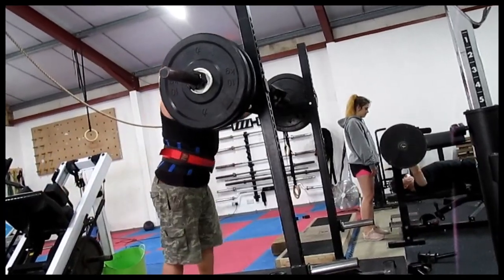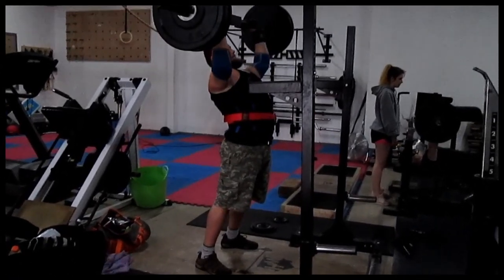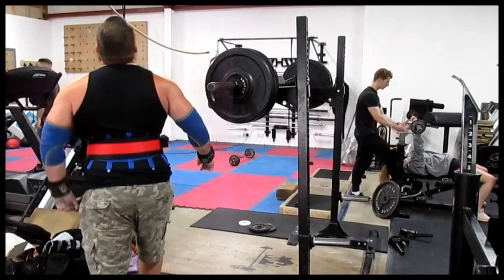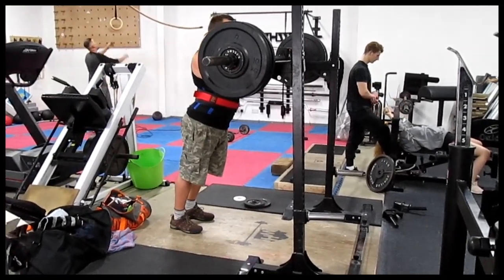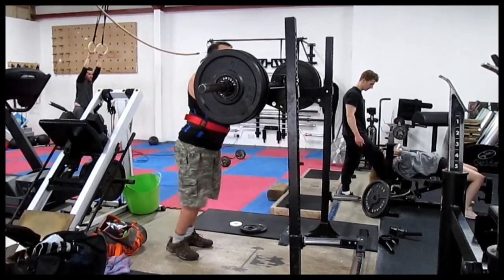Then on the overhead press day I was working on the Swiss bar, which is basically trying to train my log press. It's not that similar to a log but it's probably the nearest I can get where I train. This is a strict press — 91kg there, which was a 1kg PB — and then I went up again to 92.5kg. I probably should have gone to 92.5kg first and not taken the 91kg in between, and I could have maybe done another jump. But I can save that for next time this max effort variation comes up.